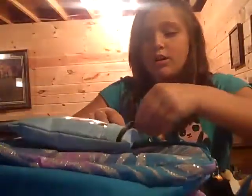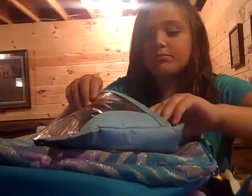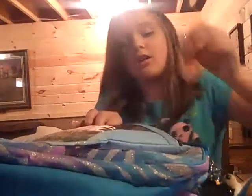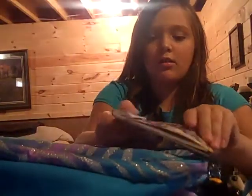I have this pouch that has pencils, highlighters, a little pencil sharpener, eraser, and a hand sanitizer. Got this little notepad that my sister gave to me.